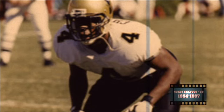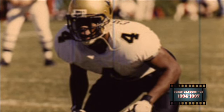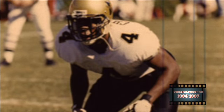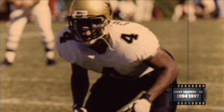Corey Chavis was a smart, heady, instinctive defensive back for the Vanderbilt Commodores during the mid-90s, when they had very good and very underrated defenses. His 12 career interceptions put him at the top of the list, and he is definitely, in my opinion, a campus legend.